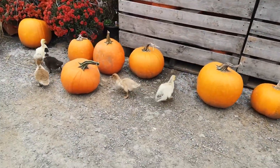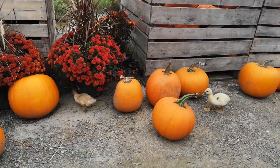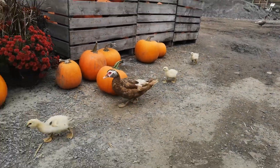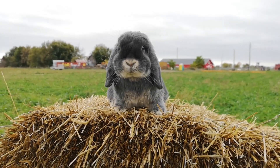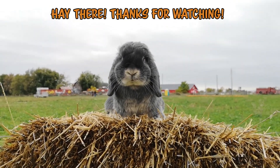Blueberry had so much fun at the farm. On the way out, we got to see some baby ducklings walking around — they were so cute! Let us know what kind of fall adventures you got up to down below in the comments. Thank you for watching, and we hope you have a very happy Halloween!